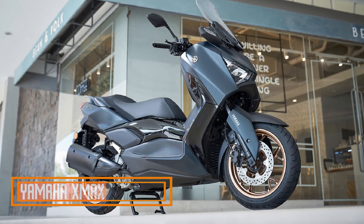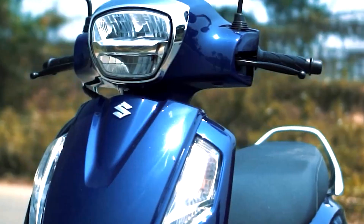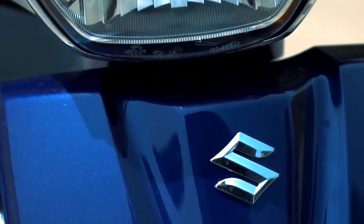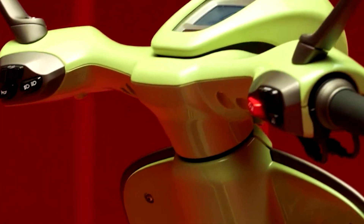Number five: Yamaha X-Max. Design and aesthetics: the Yamaha X-Max features a modern and sleek design that sets it apart from traditional scooters. It has a sporty yet elegant appearance with sharp lines and premium finishes. The dual LED headlights and LED taillights not only enhance its visibility but also give it a distinctive look. The overall design is aimed at appealing to riders who want a scooter that's both practical and stylish.